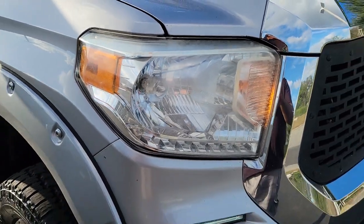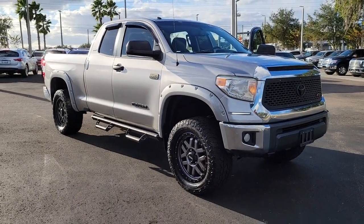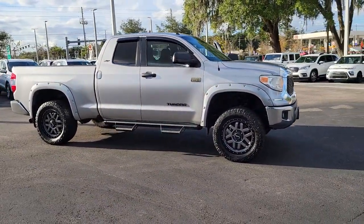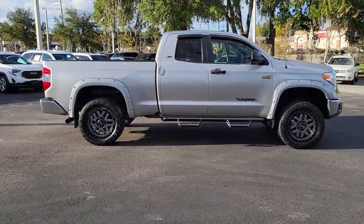Get a feel for the 2017 Toyota Tundra. With less than 150,000 miles on the odometer, this vehicle stands out from the rest. Now is the perfect time to start a fresh new chapter in your traveling life.